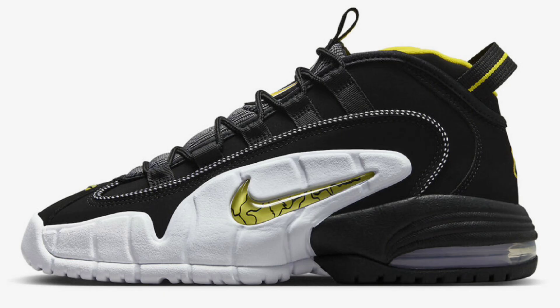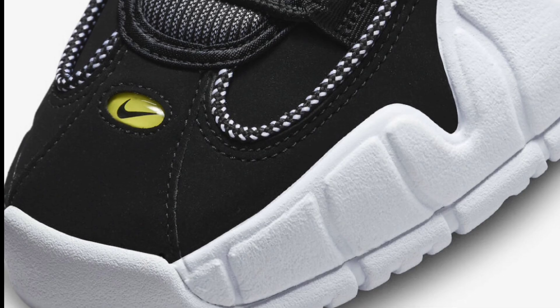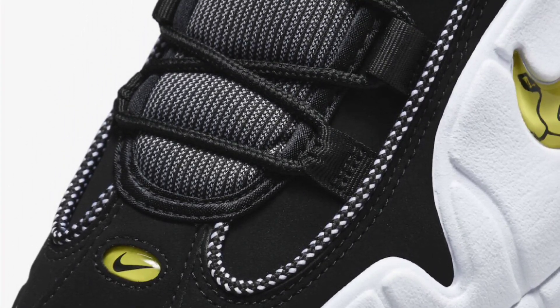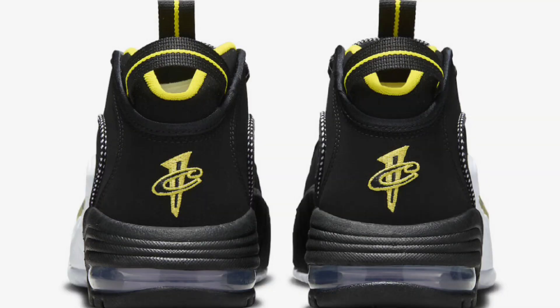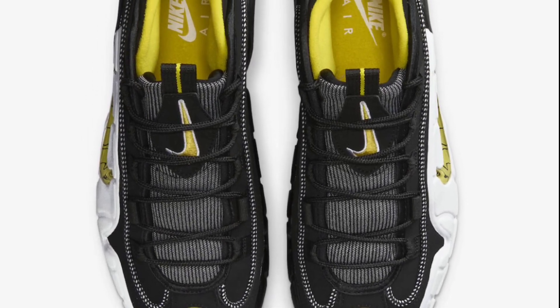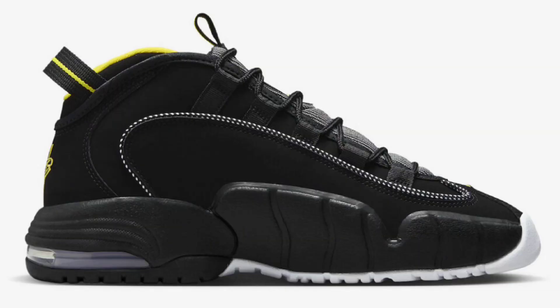From one great point guard to the next — let's talk about the Nike Air Max Penny 1 in the Lester Middle School colorway. This is coming in black, white, and octa yellow with black as the dominant color and white and octa yellow hints. I'm a big fan of the Air Max Penny 1. At $180 it's a little steep, but it's a very classic shoe for hooping or casual wear.